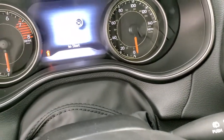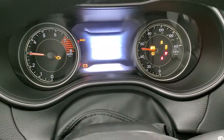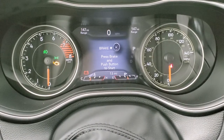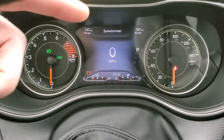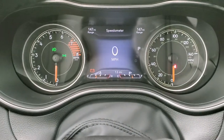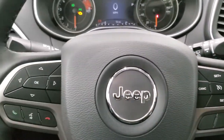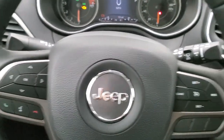Hopping inside to check out the instrument cluster and radio. You get the digital speedometer right there. You have range to empty, and you can put compass, time, or miles per gallon — whatever you want in those corners; it's all configurable. You do get that 7-inch TFT display. Comes with the heated leather-wrapped steering wheel. Cruise controls on the right, Bluetooth and information center controls on the left, and audio controls on the back of the steering wheel.